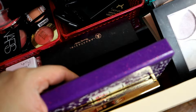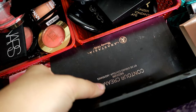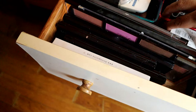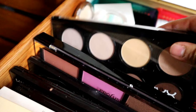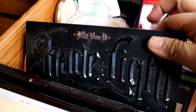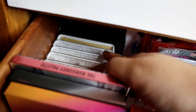Ito naman, yung mga contour and blush — ito yung bigay sa akin ng Lux Coco, three pieces siya na yung golden highlighter. So, NYX na Professional Contour Palette, Profusion Russian Bronze, Kat Von D Shade and Light Contour Palette, Kiss Cream Contour Kit, and Bella Pierre na Contour and Highlight Palette.